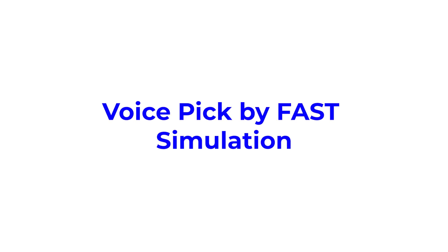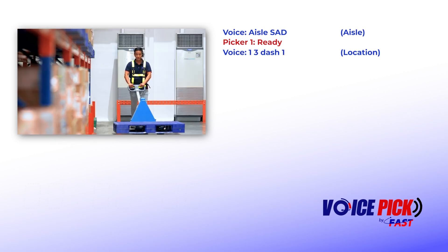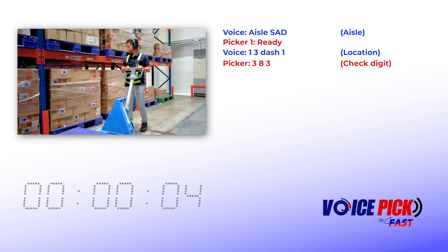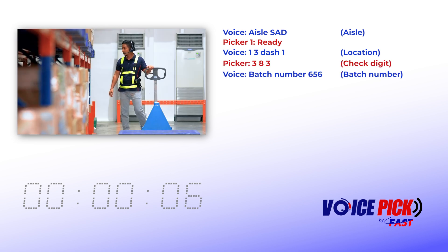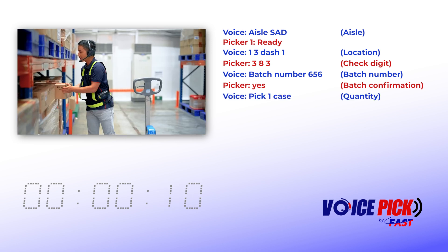Current operator is Picker 1. ILSAD. Ready. 1-3-1. 3-8-3. Batch number 6-5-6. Yes. Pick 1. Case.